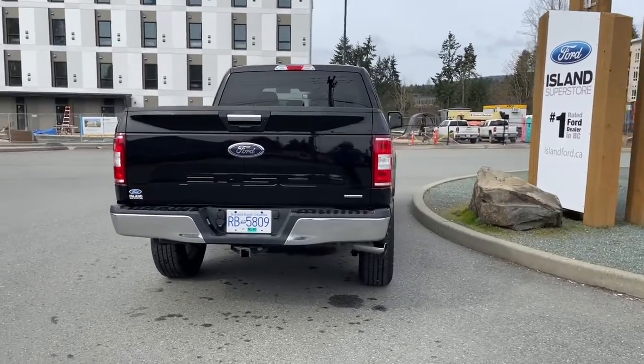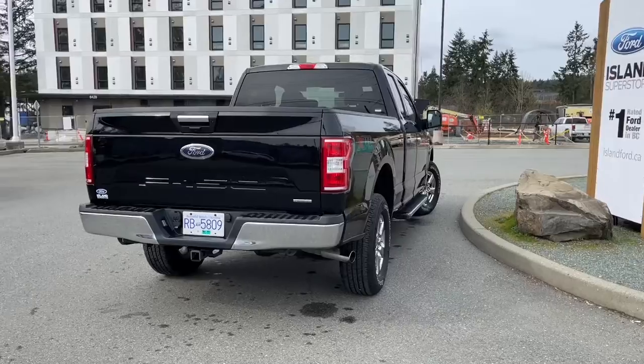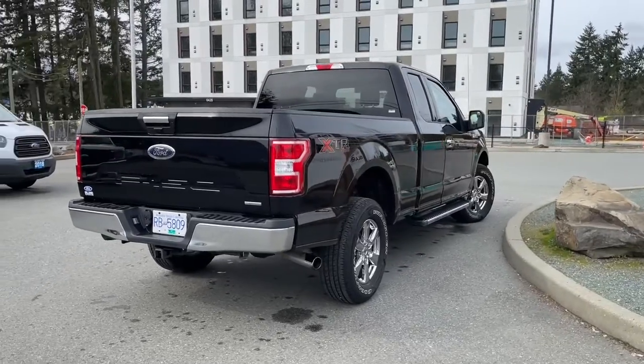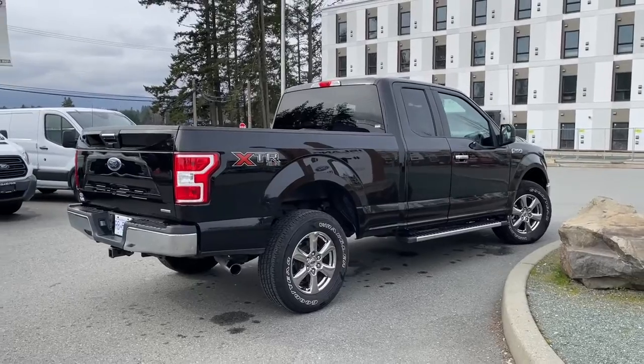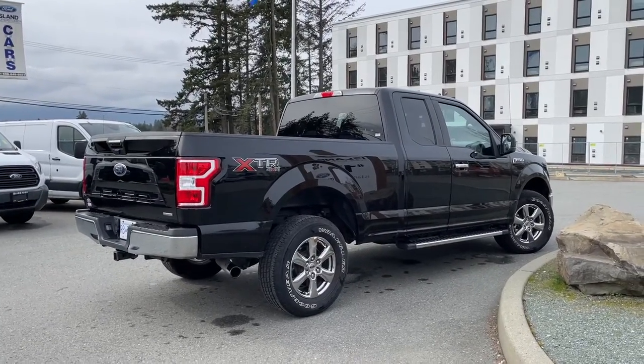It's really easy to take this vehicle out on a test drive — you can book it online at islandford.ca. Stay tuned, we're going to have a look under the hood and inside and out. It also has a reverse camera and a trailer tow package, which includes an integrated trailer brake controller.